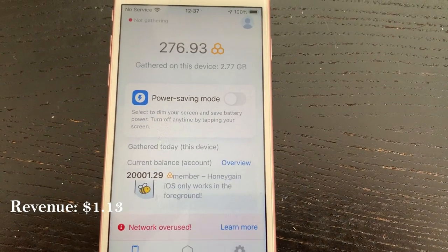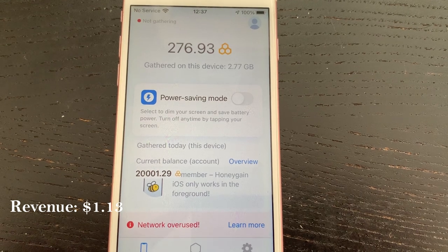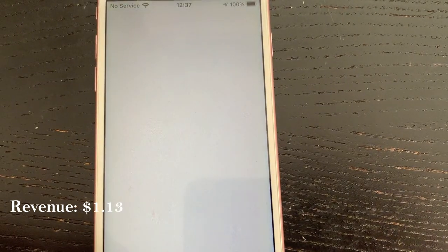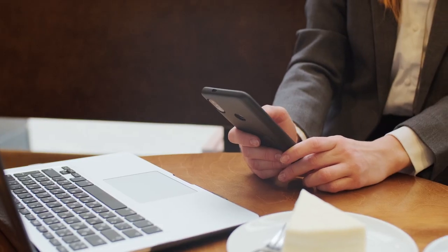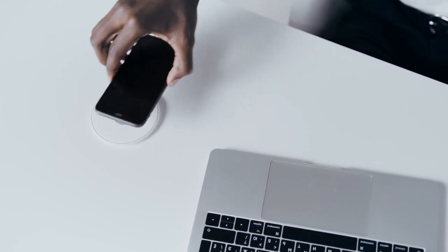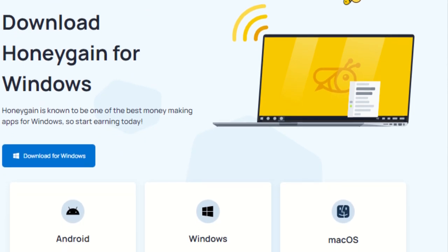Honeygain, the data-sharing application I mentioned in my Android video, is available on iOS but is essentially unusable for phone farming. On iOS, it must be the main active application, so you can't run Hideout or Loot TV alongside it. You'd only make around 10 cents a day without referrals, and it costs around 5-6 cents a day to run, eating into your profits. Honeygain is far better on Android, Windows, or Mac — prioritize those platforms instead.